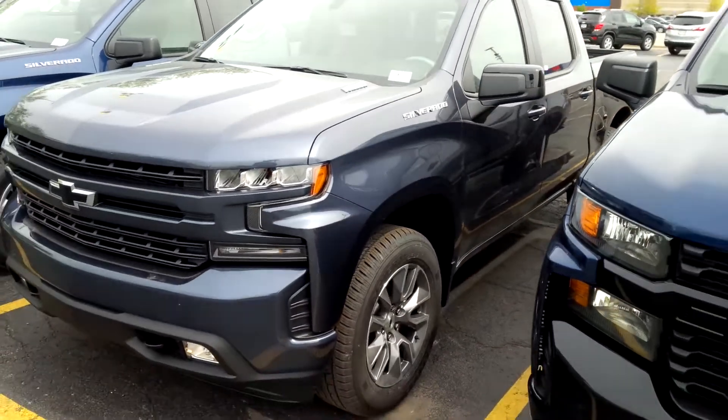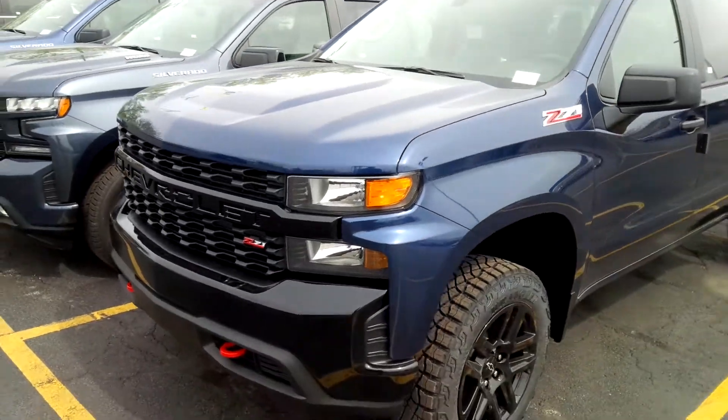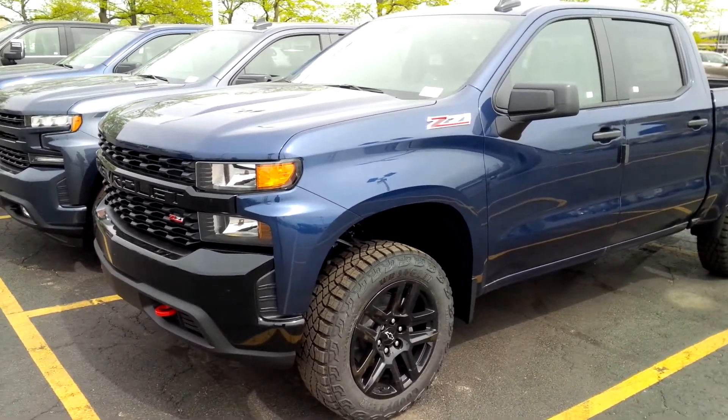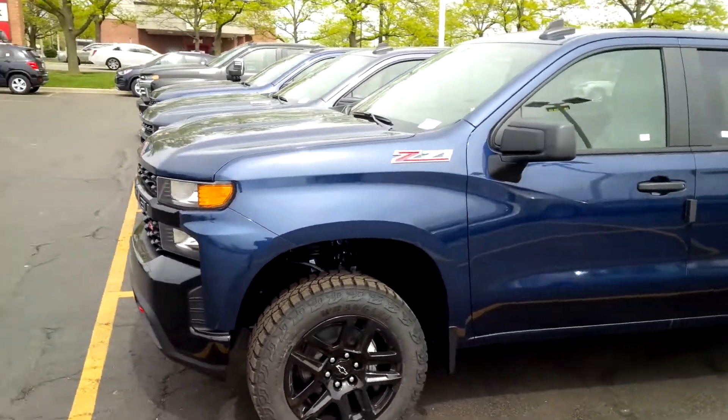What I've enjoyed about the Silverados they have today is it gives you an idea of what's popular and also what's available. The Trail Boss is obviously the hardest vehicle to get right now and is the most popular, and North Sky Blue is the most popular color.